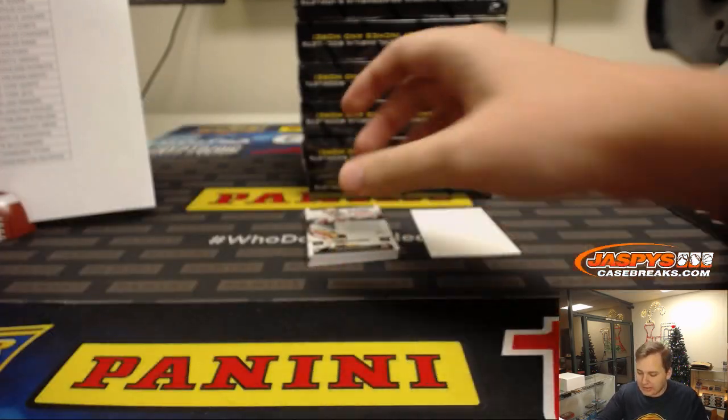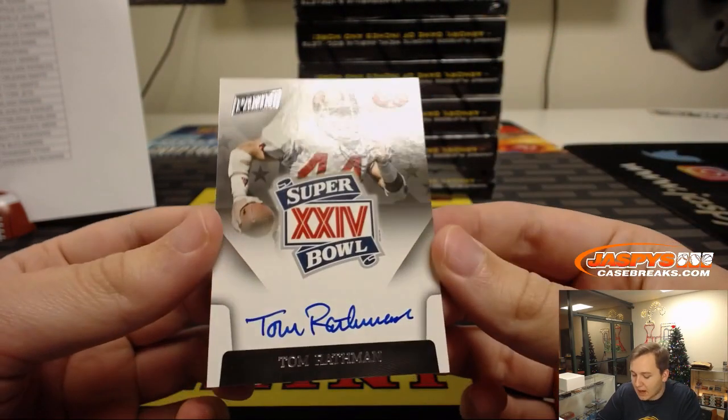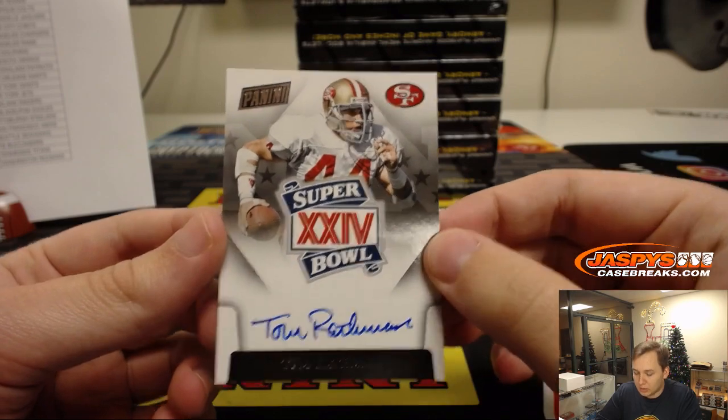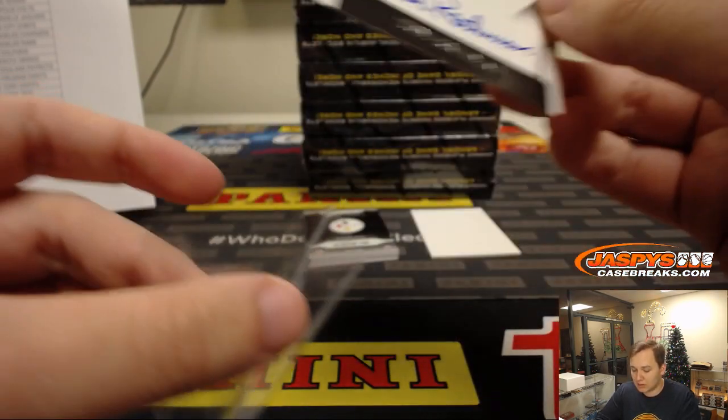Wow, nice hit here. Old school on-card Super Bowl autograph — Tom Rathman. Super Bowl auto, nice hit. San Francisco 49ers is Victor. Nice hit, Victor.